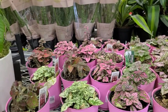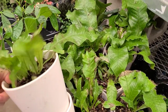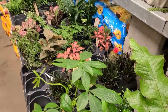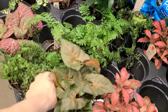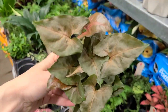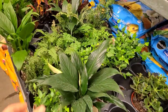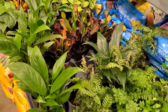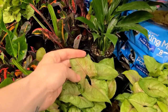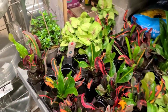Over here we have some crocodile ferns — really cool texture on the leaves. Then just your regular assorted foliage. I am a huge fan of these syngoniums for $5.99, but they're not a huge fan of me. I've had three or four different syngoniums in my plant parenthood and I've killed all of them. I guess they probably want more water, but that's not gonna happen. Lots of croton too.